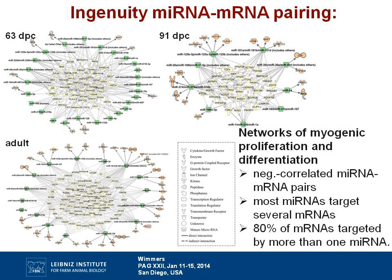Using the Ingenuity miRNA-mRNA pairing option, we built regulatory networks considering only pairs with negative correlation between microRNA and mRNA, which reflects the typical regulatory relationship. Most miRNAs target several mRNAs, and more than 80% of the mRNAs are targeted by more than one miRNA, with only a few mRNAs addressed by just a single miRNA.